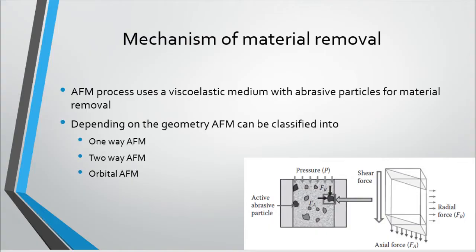Depending on the geometry of the component to be finished, the AFM process can broadly be classified into three main types: one-way AFM, two-way AFM, and orbital AFM.